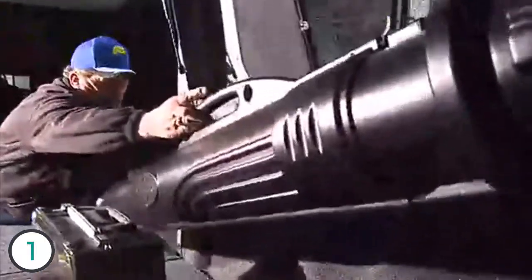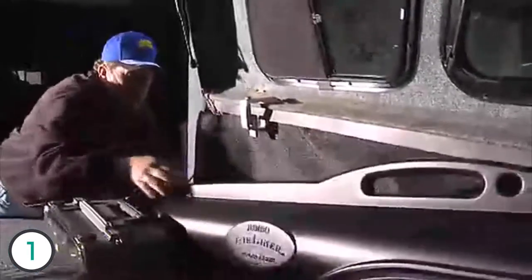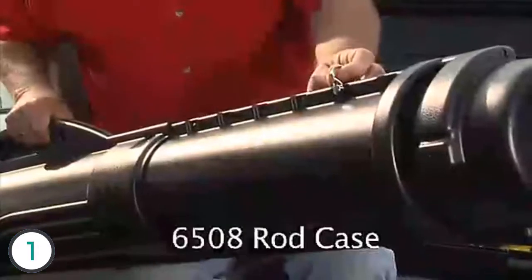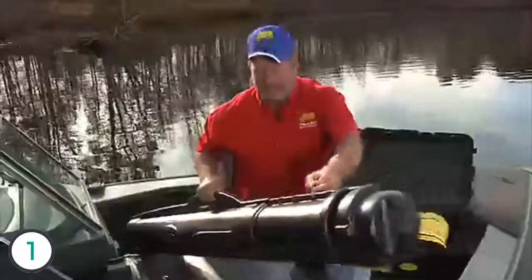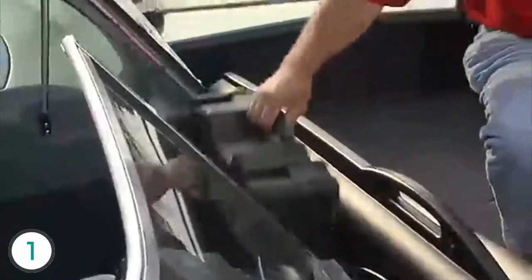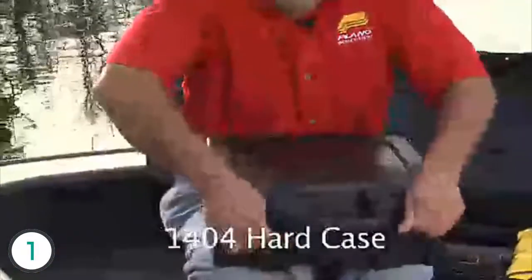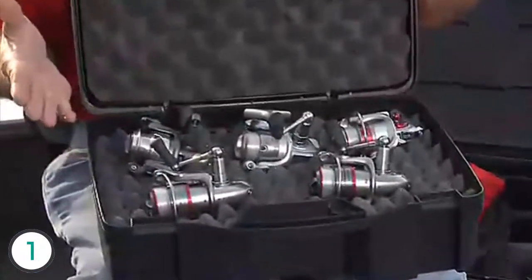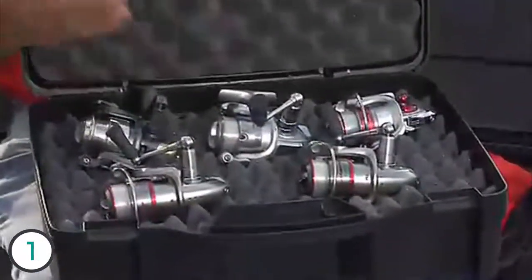There's nothing worse than getting to your destination and finding your tackle all busted up. Plano's provided me with rod and reel cases so that when I get to my destination, all my tackle is in perfect condition. Here's the 6508 that expands to eight feet to handle even the longest rods. It has a locking system so you can adjust it to any length you want. If you don't need as much room, the 45102 will work just perfect for you. We've got a lot of money invested in our reels — the Plano 1404 hard case protects all the reels I have from any damage they might incur. I've got five in here, but it holds eight really comfortably.